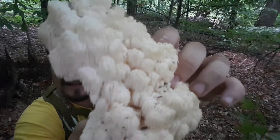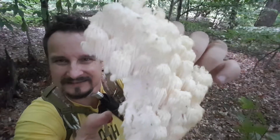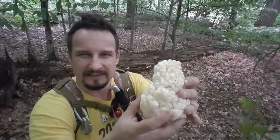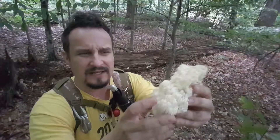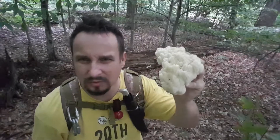Look at all these needles! And as they grow a little bit older, they're gonna be a little bit more dry, and this white surface is gonna turn to more...